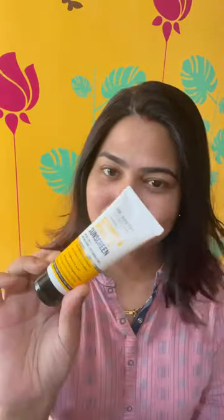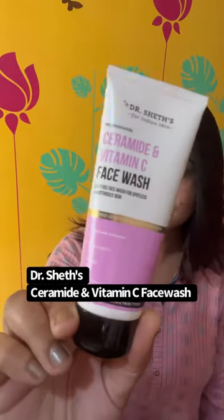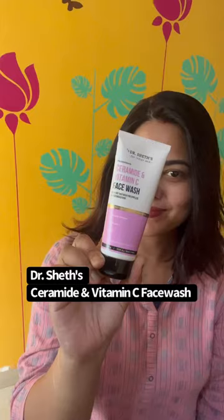After trying and loving Dr. Seth's ceramide and vitamin C sunscreen, I really wanted to try their newly launched ceramide and vitamin C face wash. It contains ceramide, vitamin C, and glycerin.